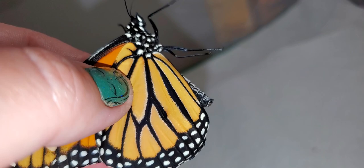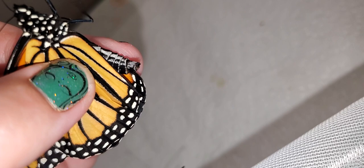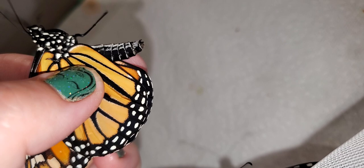And when he opens his wings, that is where that black dot will be on the other side of his wings. Males also have claspers on the tips of their abdomen. He's spazzing so you can't really see them too well. There — now you can kind of see the claspers on the tip of his abdomen. So I'm gonna set him free because he's an angry little butterfly. He does not want to be held.